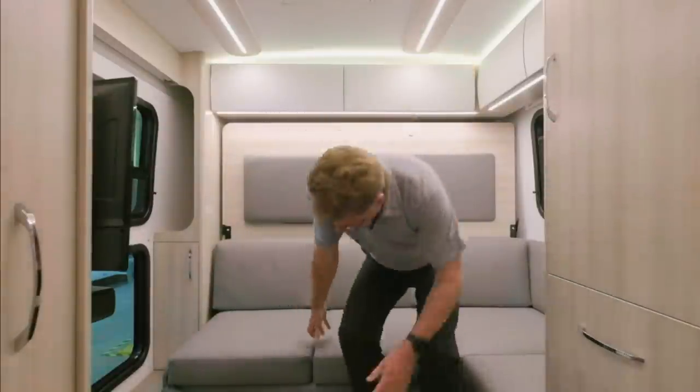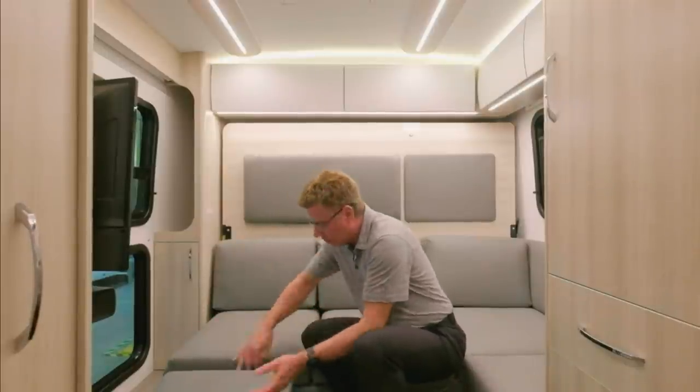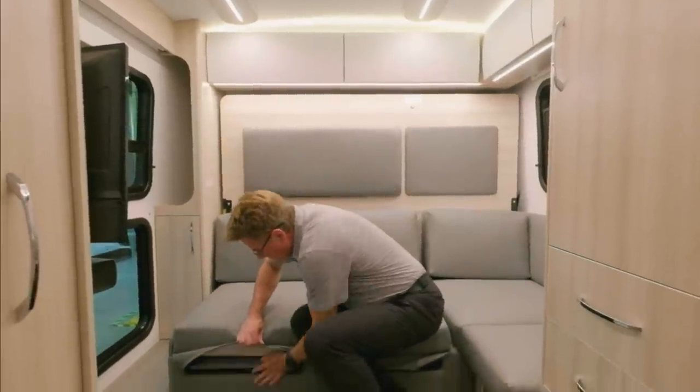And there are two foot rests on this for lounging, which is kind of nice — one for each of two people. I really like that.